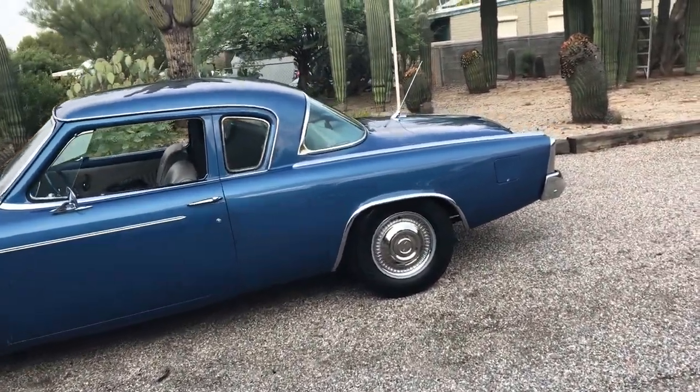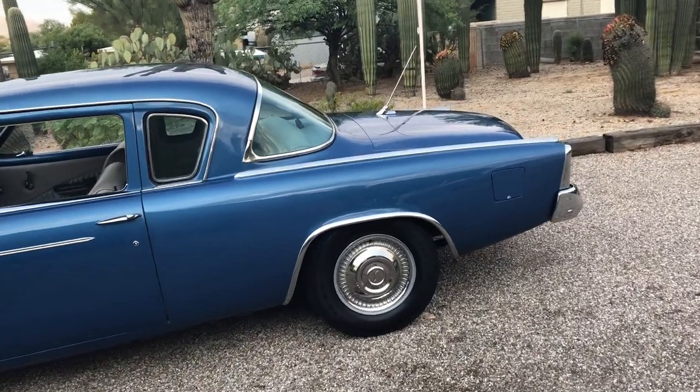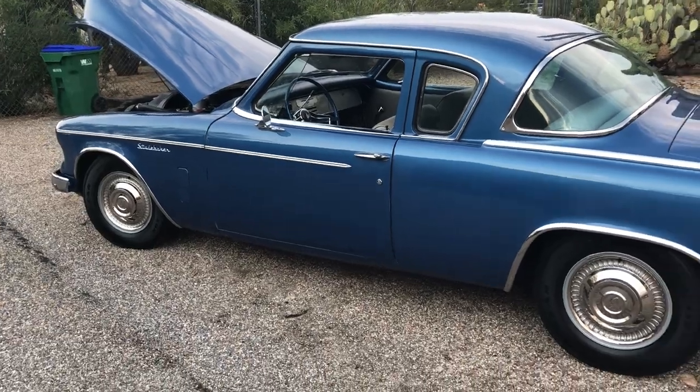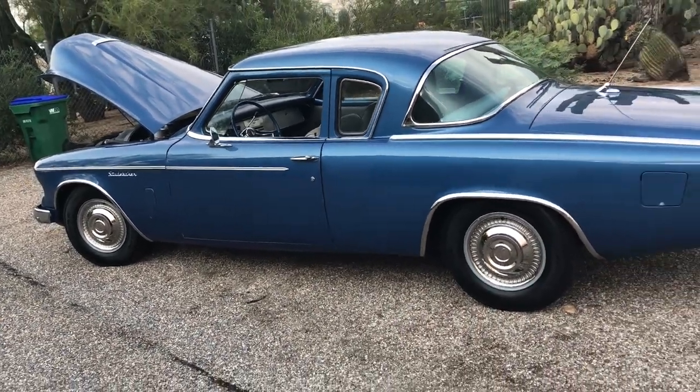It was restored a few years ago. The first owner had the car 18 years, and the next owner had it over 30 years.